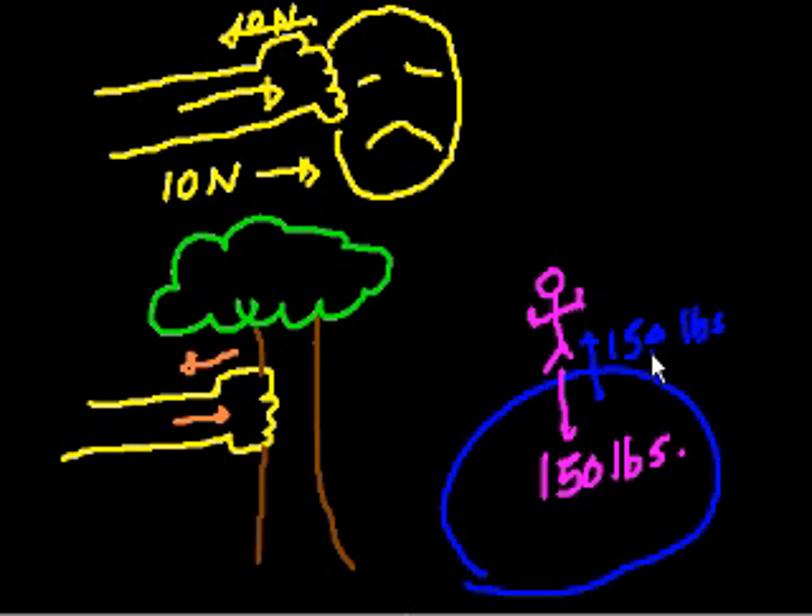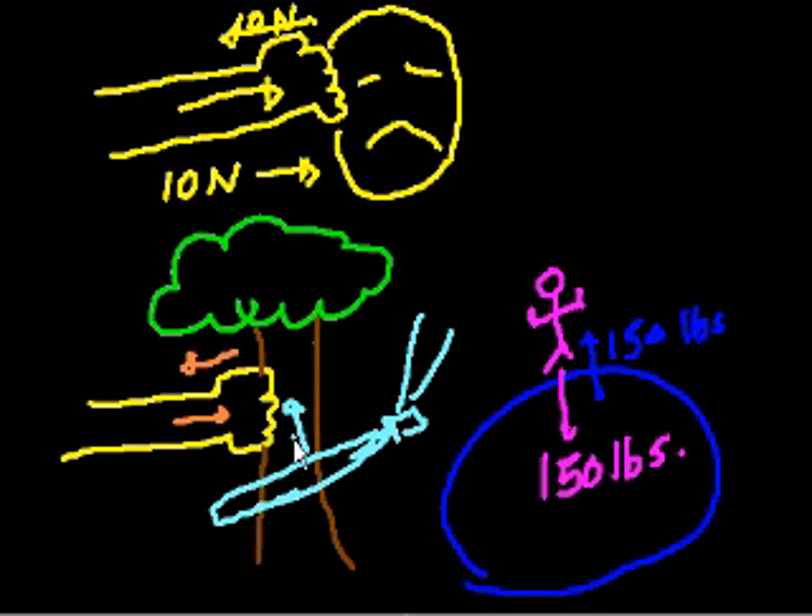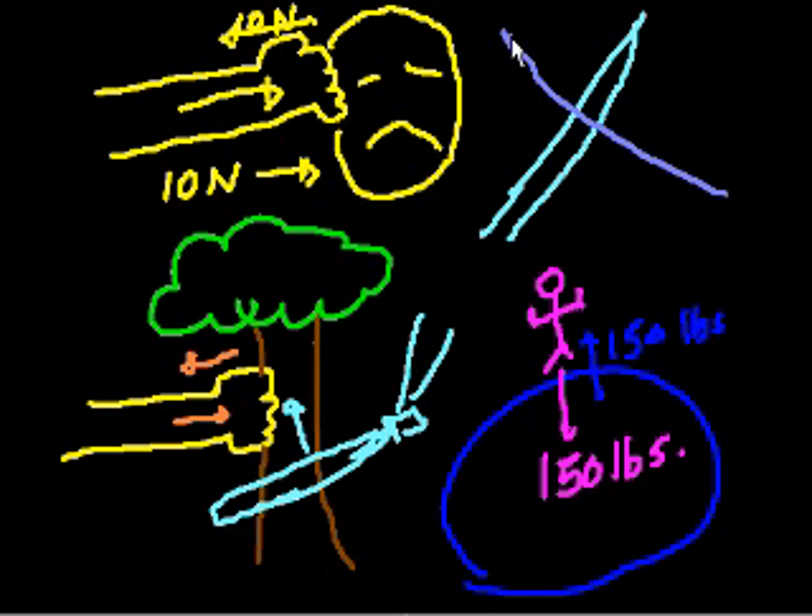You could think about every example where a force applies to something — the force is going the other way as well. If I were to take a bat to this tree and swing on it really hard, I have a good chance of breaking that bat, even though you would have thought the bat is applying the force to the tree. Why is the bat breaking? Because the tree is applying an equal force to the bat.